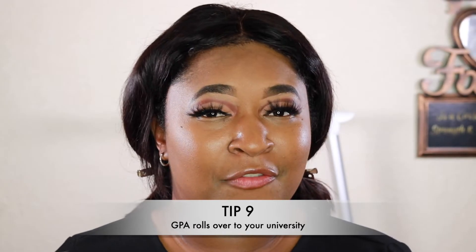Tip number nine: your GPA does not reset when you transfer. I thought I would get a fresh start, but the GPA I transferred with — around a 2.25 — carried over and kept accumulating. Even though I've been getting 4.0s and 3.5s, my GPA is still slowly climbing because of those five years at community college. It doesn't start over — it all balances out together.